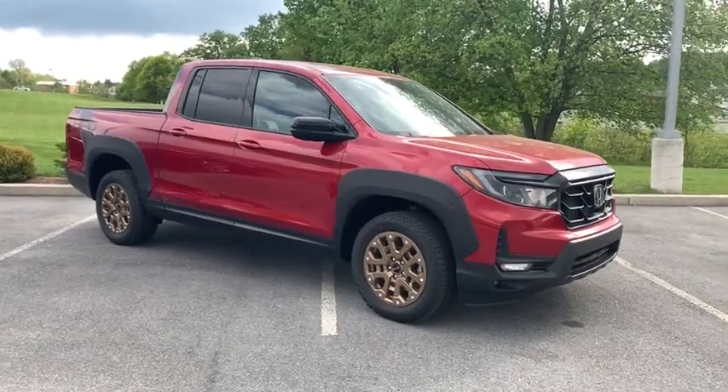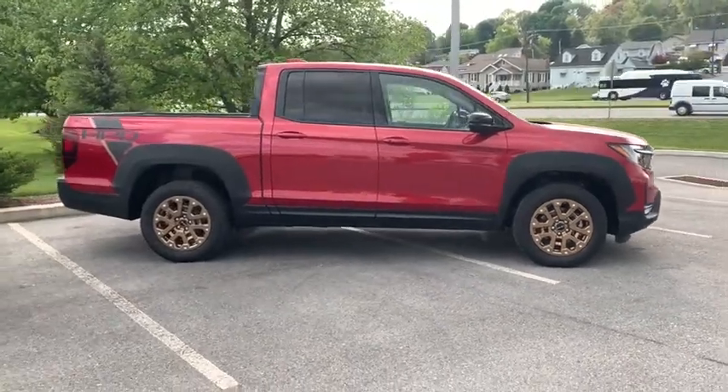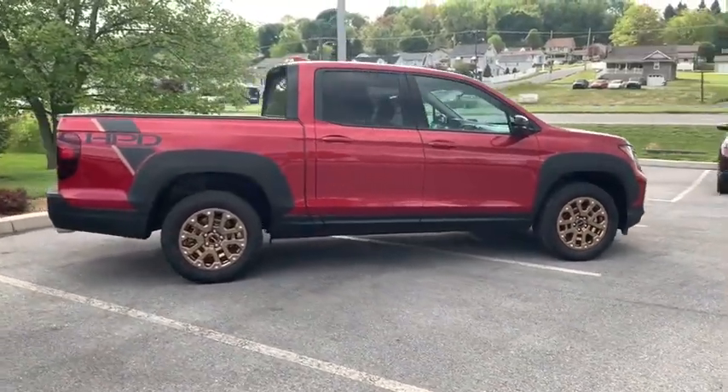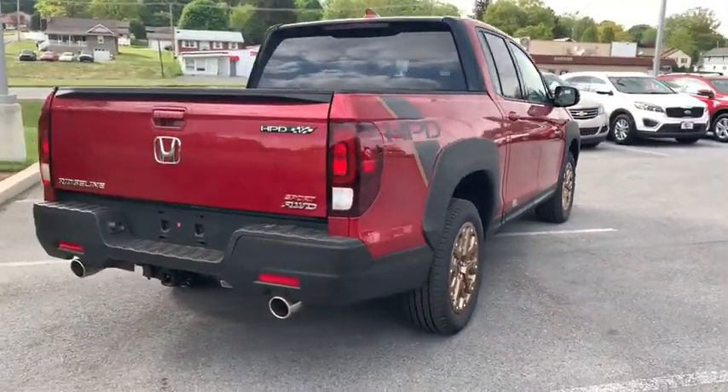Make a great choice today with the 2021 Honda Ridgeline. The Ridgeline was designed to give you exactly what you need to get the job done. And with Honda quality built right in, this truck can be with you for the long haul.